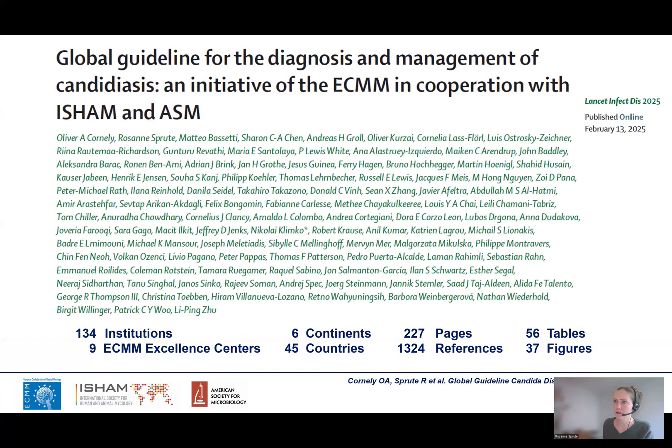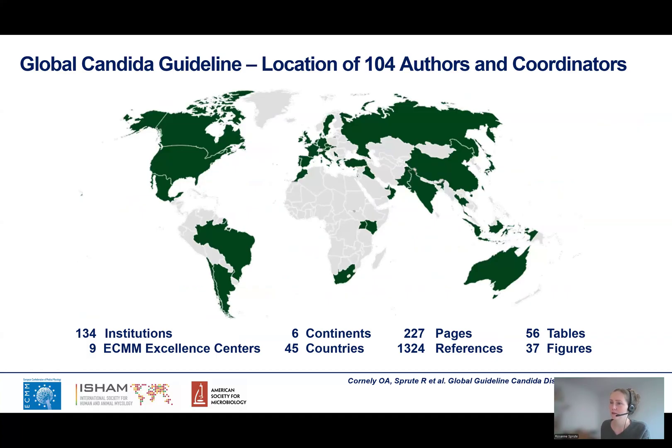In February this year, the global guideline for the diagnosis and management of candidiasis was published in Lancet Infectious Diseases. This was a huge collaborative effort of three main societies: the European Confederation of Medical Mycology, the International Society for Human and Animal Mycology, and the American Society for Microbiology. The whole document contains 227 pages and 56 tables with recommendations.